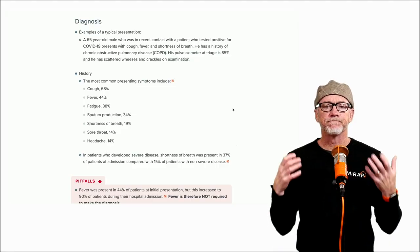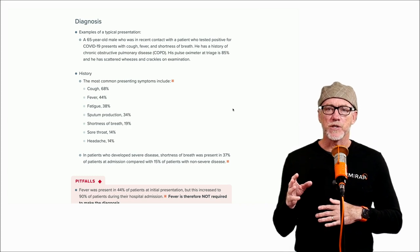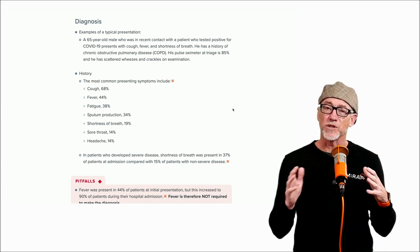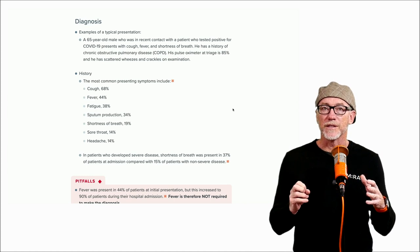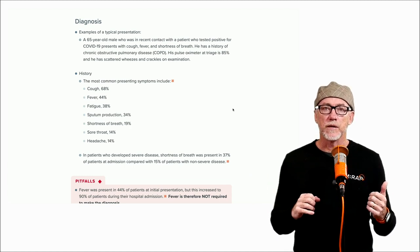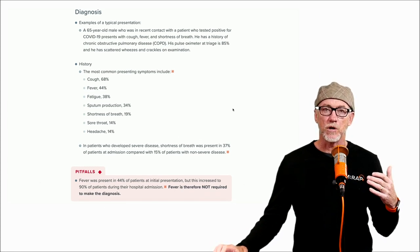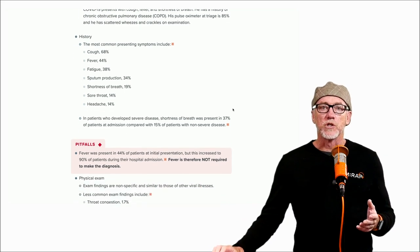Let's go through the key signs and symptoms. This is a viral syndrome, so it's going to present like one. A lot of these patients have cough — about 70%. Fever is not universal; it occurs about half the time at presentation according to Chinese reports in the New England Journal, but gets up to about 90% if they're sick and stay in hospital. They have fatigue, some sputum production. Shortness of breath occurs in about 20% and is probably much more common in sicker patients. They'll have sore throat and headache — a fairly nonspecific viral-like illness. Epidemiologists say that as this becomes more common, anyone presenting with a cold-like syndrome is probably going to be COVID.